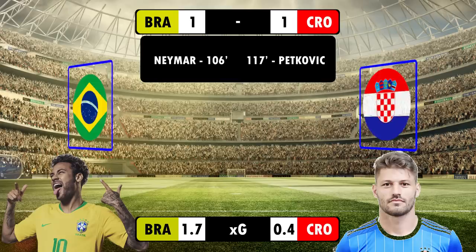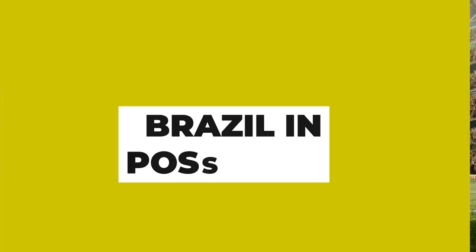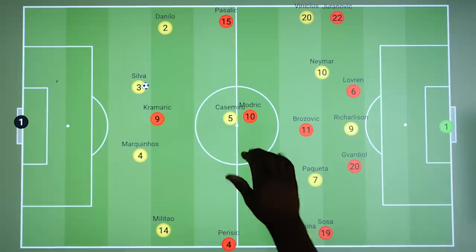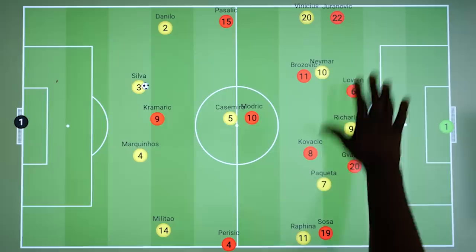But what tactics were on display, and how did Dalic's mid-game tactical adjustment help Croatia to come out on top? We'll begin with Brazil in possession, and a focus on the magical left-hand side. When Brazil were on the ball, whether they were deep or higher up the pitch, Modric was assigned to man-mark his former teammate Casemiro, and Kovacic dropping deeper to pick up Paqueta, who liked to push forward from midfield into the front five.